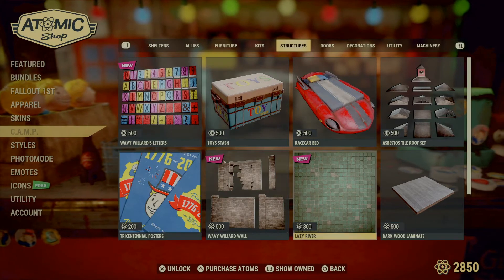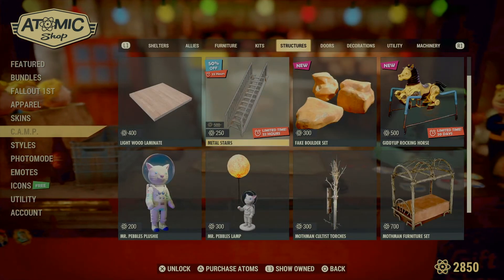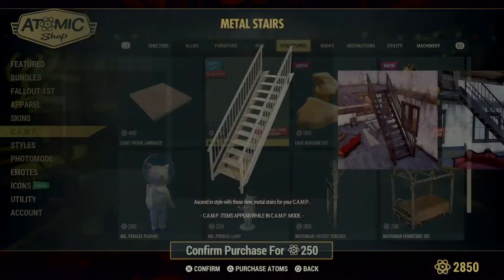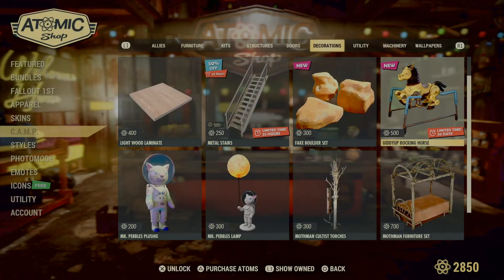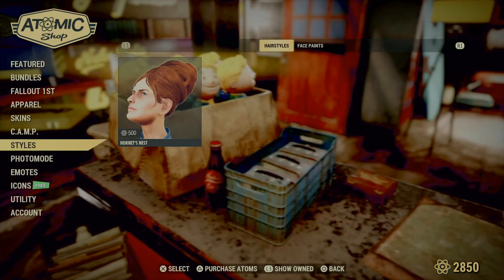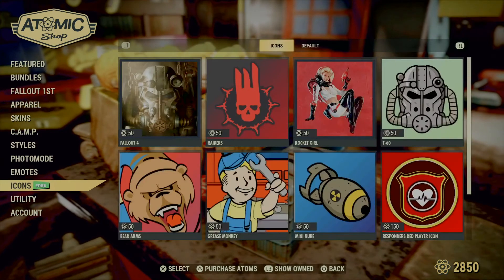For camp items, everything that's still here is the normal stuff. There's a limited-time item — the metal stairs, just basic metal stairs. The clean mannequin set is still here. I don't think they're going to take that away for a while. Nothing new in photo sets or emotes either.